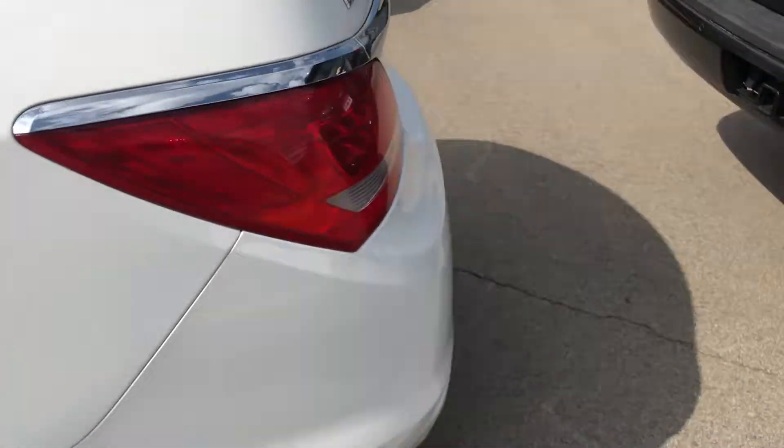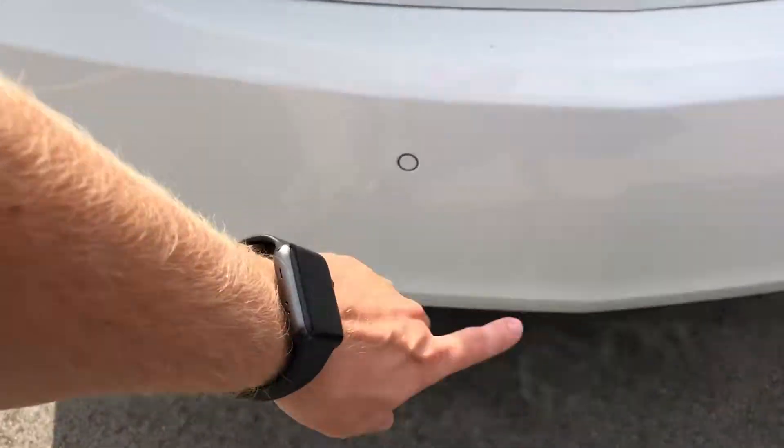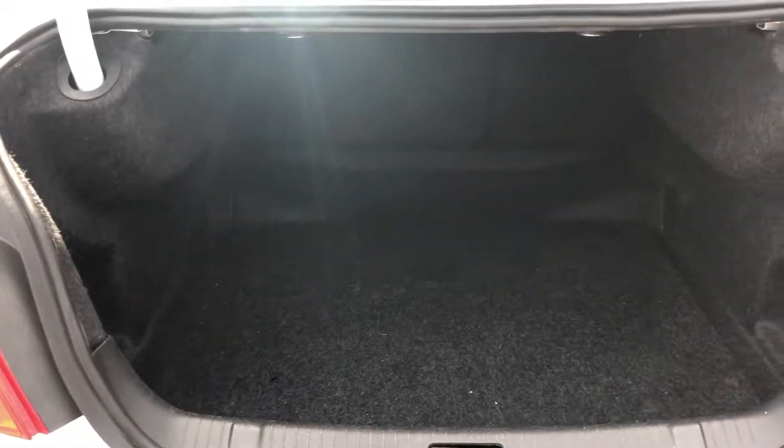Coming on in the back, you do have your backup camera along with all your backup sensors in the bumper. Trunk wise, very large trunk — plenty of room back there for cargo.